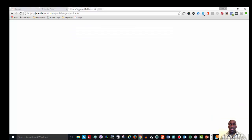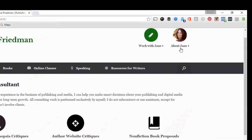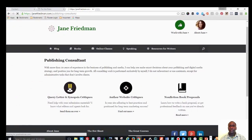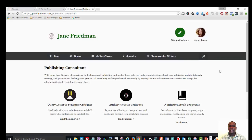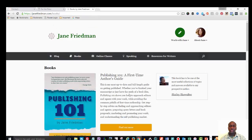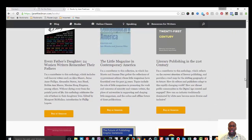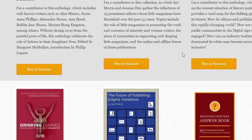If we look at Jane Friedman's page, she has her about Jane section very prominently displayed. She has a work with Jane link which shows options for working with her. She also has a books link, and on her books page she displays her books with buy at Amazon buttons — which is something you absolutely want to make sure to include on your store or books page.